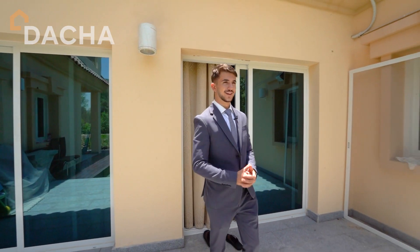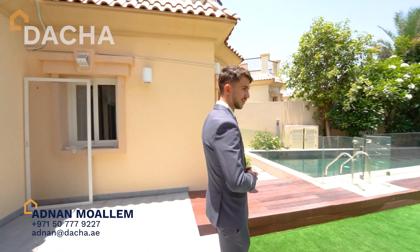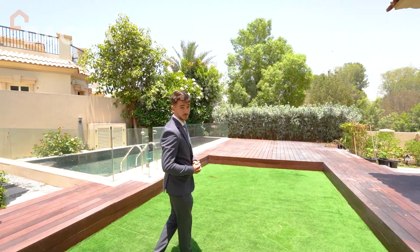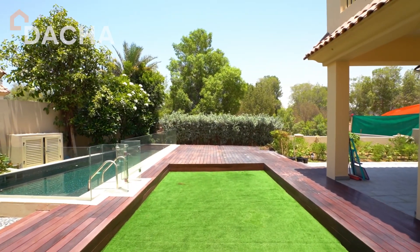We are now at the large spacious backyard of this villa, which consists of a temperature-controlled swimming pool for cooling and heating, and a large spacious area for garden living.